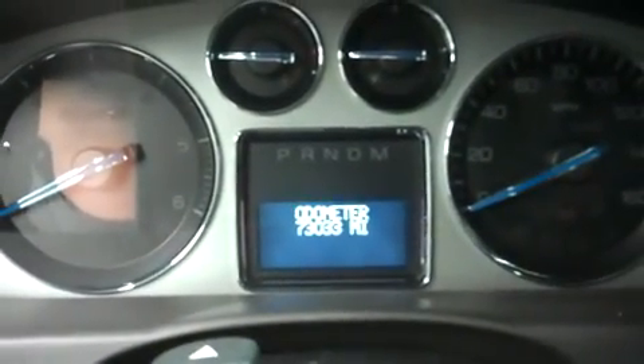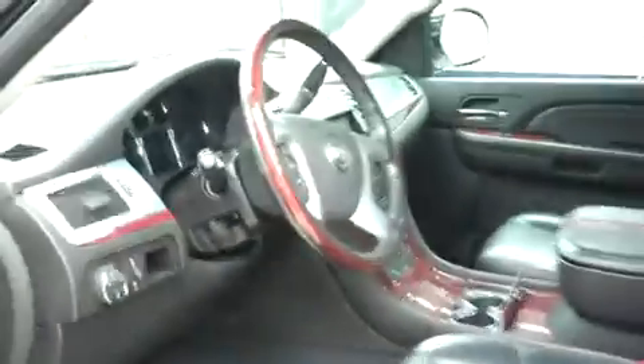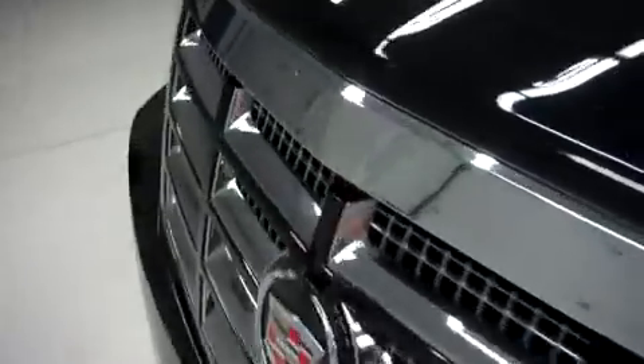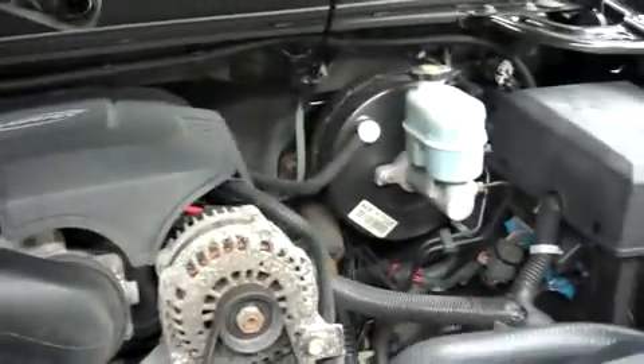What I'm going to read is 73,033 miles — 73,033 at the time of the video. Pop the hood and let's take a look underneath. That's a 6.2-liter Vortec V8 motor and a clean engine bay.